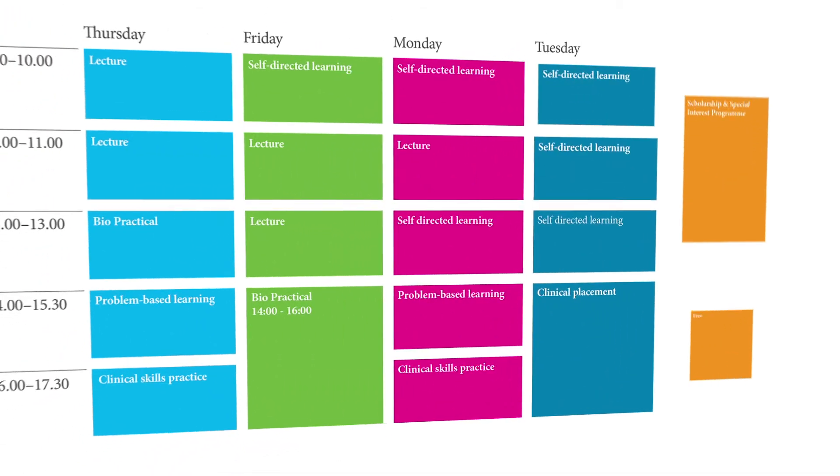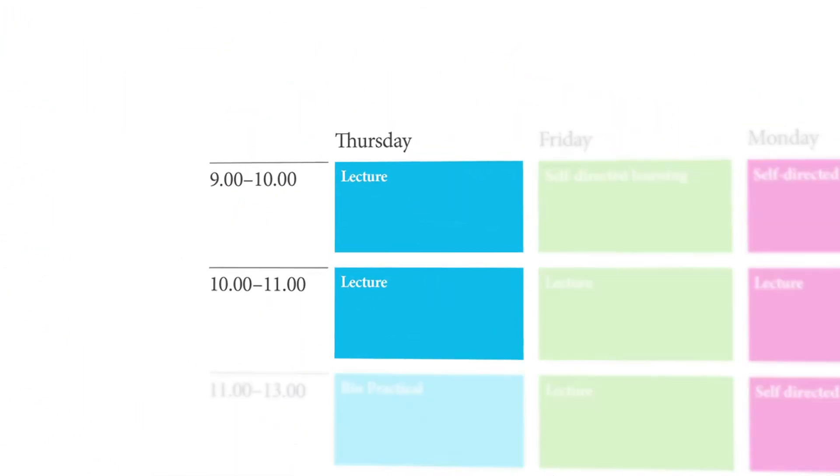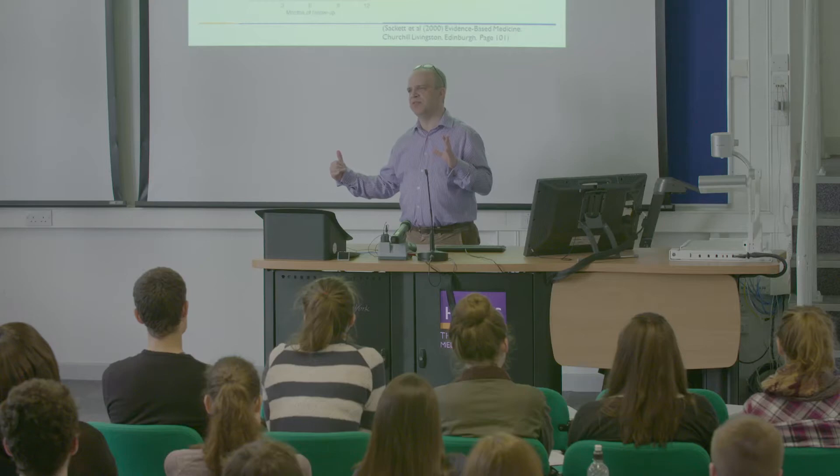In phase one, the academic week begins on a Thursday morning with a lecture. Lectures set the parameters of subject knowledge for the week. This week's learning is focused on diabetes. All lectures are delivered by clinical or academic experts who are also highly skilled tutors.